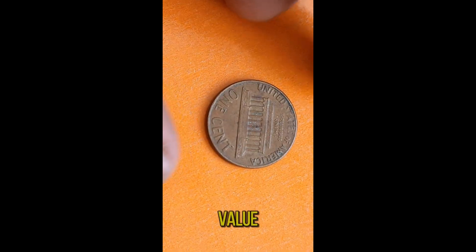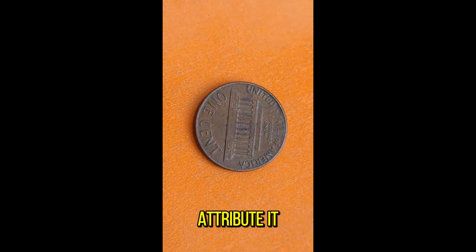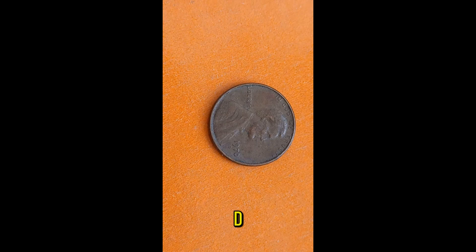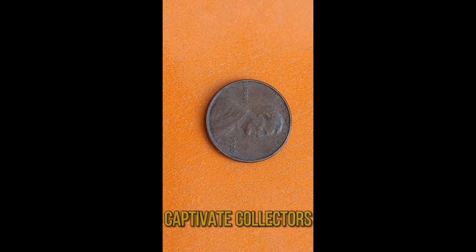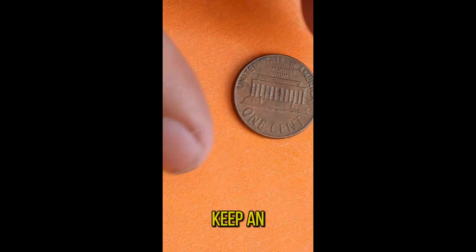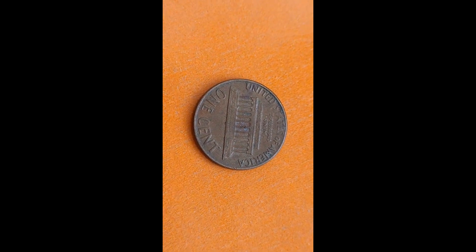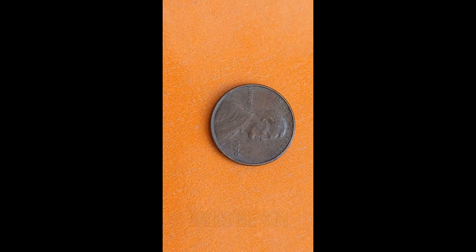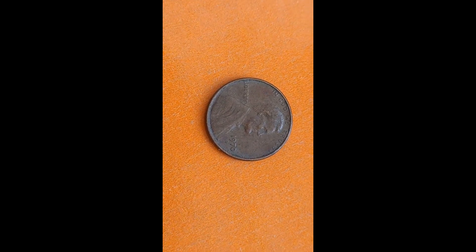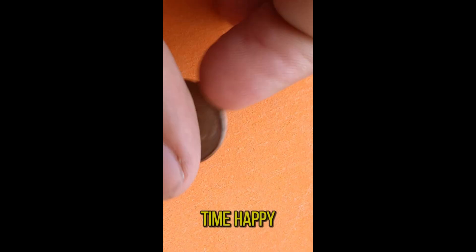But why the sudden surge in value? Some speculate it's due to the coin's low mintage numbers, while others attribute it to increased interest in rare coins. Whatever the reason, one thing's for sure — the 1970D Jefferson Nickel continues to captivate collectors and investors alike. So whether you're a seasoned collector or just starting out, keep an eye out for the 1970D Jefferson Nickel. Who knows? You might just stumble upon a hidden gem that could fetch a handsome sum. Thanks for joining us on this numismatic journey. Don't forget to like, share, and subscribe for more coin-related content. Until next time, happy collecting!